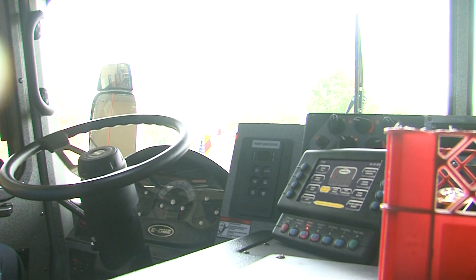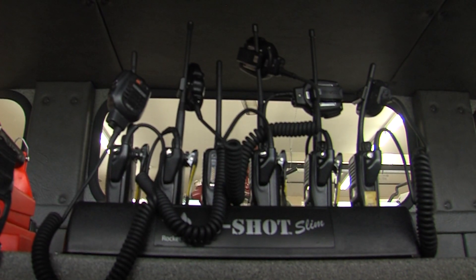Part of the safety improvements were making the engine more technologically advanced. Now there are a lot of digital features, including a computer screen where the driver can actually operate all functions within just a hand's reach, including the lights off the rear, the generator on top, and several different functions.